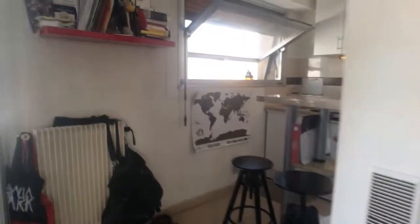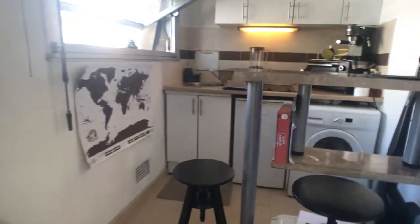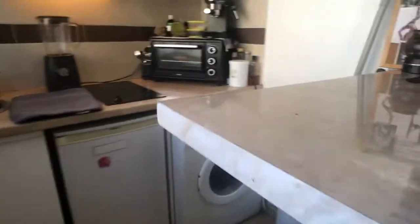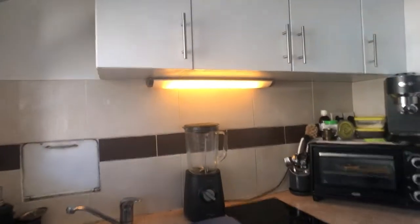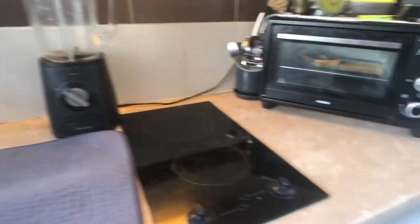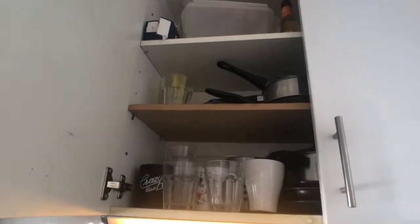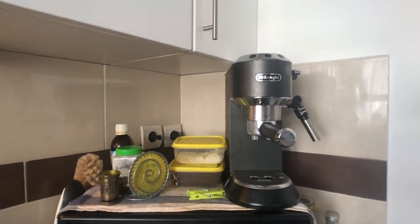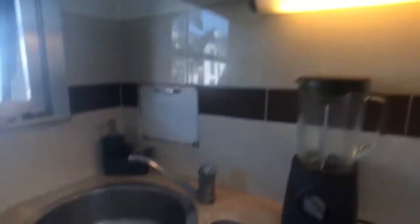There's the open kitchen with a couple of chairs, a washing machine, a nice little bar. The kitchen is fully equipped with a small oven, and of course plates, cups, pots and pans to cook, and a very cool coffee machine and sink.